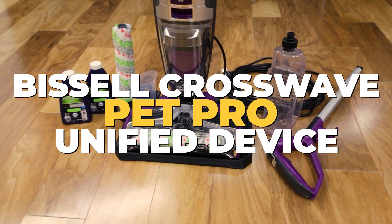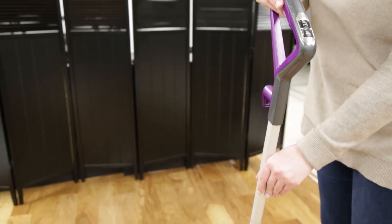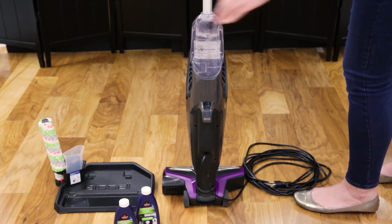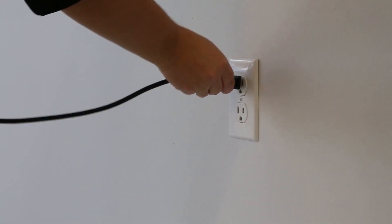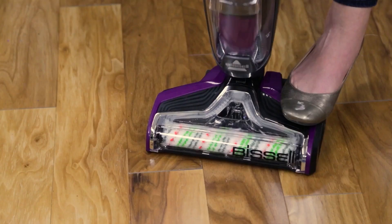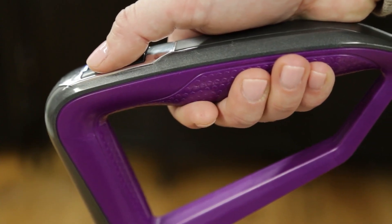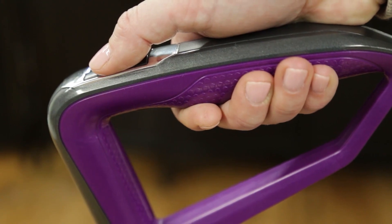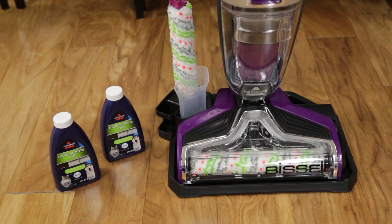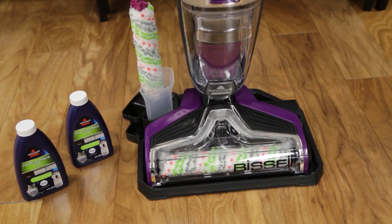Number 5: Biswell CrossWave Pet Pro — a unified device for pet lovers. The Biswell CrossWave Pet Pro All-in-One Wet-Dry Vacuum Cleaner and Mop is transforming pet mess cleanup procedures. Tailor-made for pet households, this revolutionary cleaning device simplifies routine pet mess removal. With the Biswell CrossWave Pet Pro, simultaneous vacuuming and mopping is a reality — no more alternating between different cleaning devices. This comprehensive solution saves precious time and effort, providing a cleaner living space with less trouble.